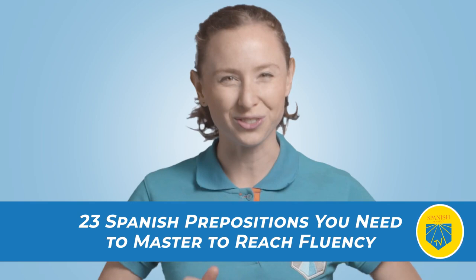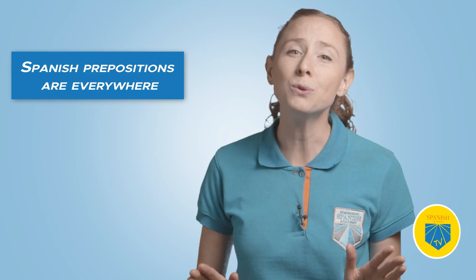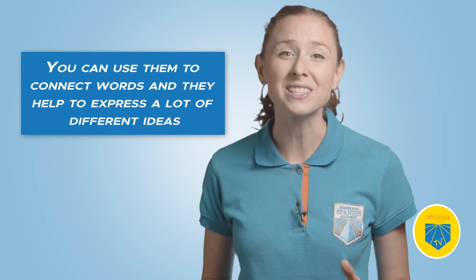Spanish prepositions are everywhere and you use them all the time, whether you realize it or not. They're like the glue that holds the language together — they help words connect and express a lot of different ideas.